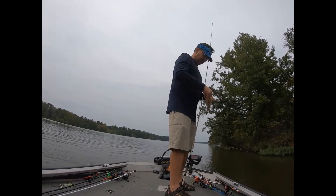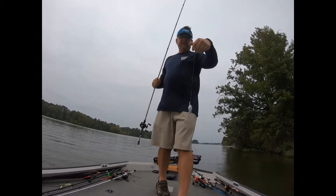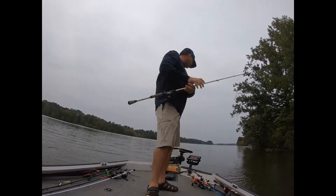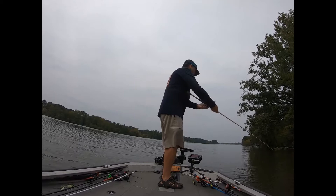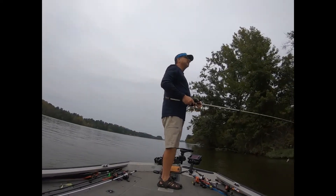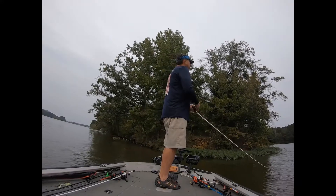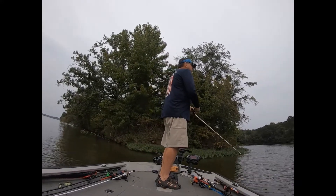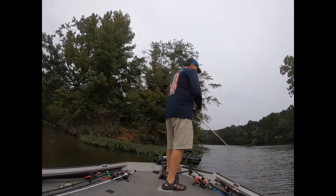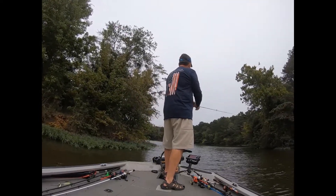I'm throwing a little Bandit 200 — it's a really good bait out here on these river systems. These river systems tend to have smaller bait here on Coosa. We don't have the big gizzards yet, and the bait right now has been real small. I guess it's this year's hatch.